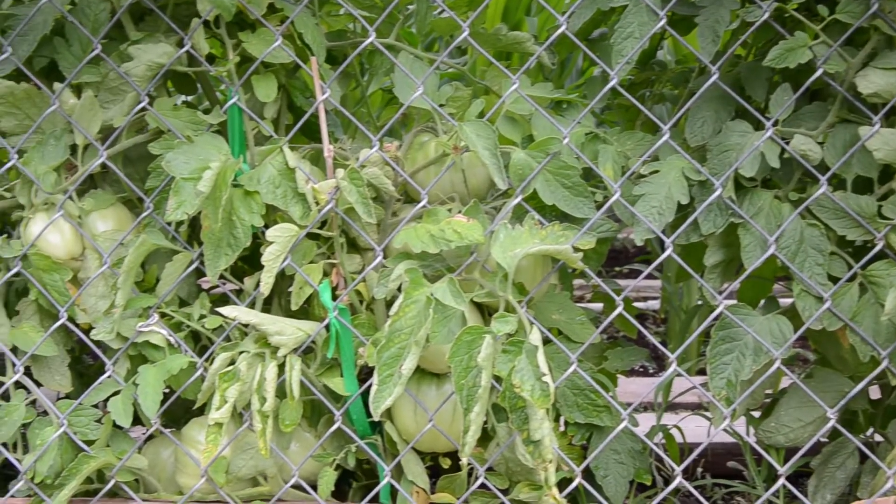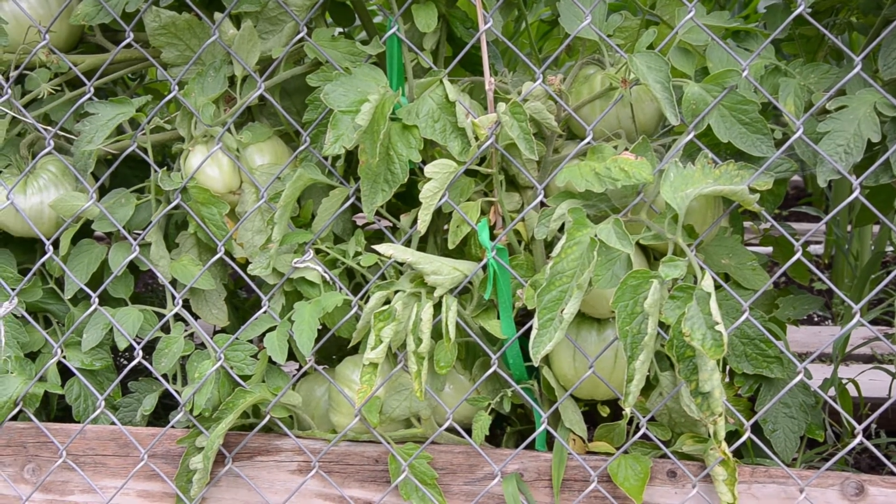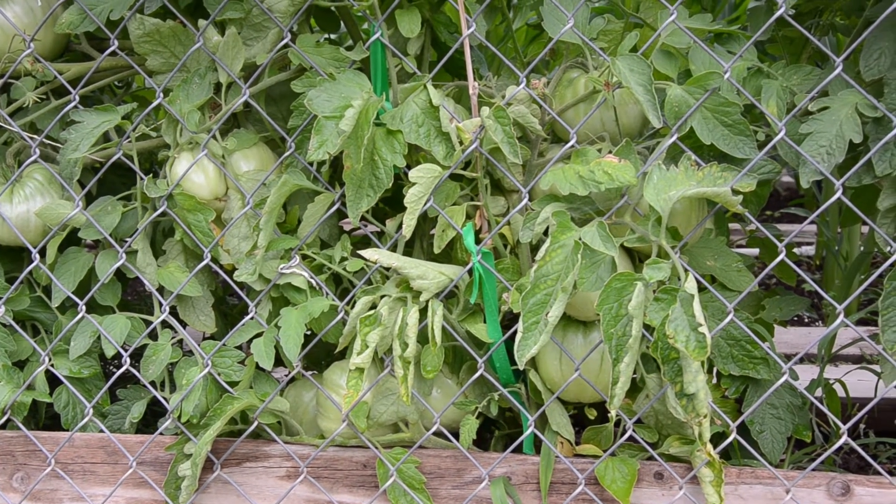We're really looking forward to some bacon, lettuce, and tomato on a piece of homemade bread. For sure.